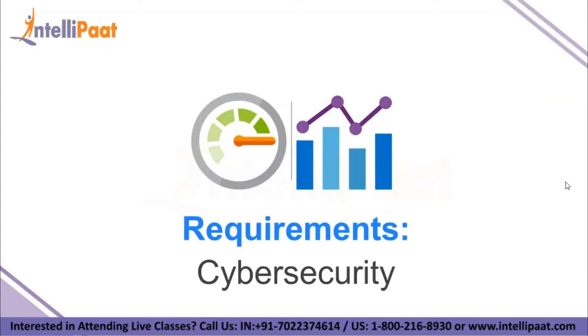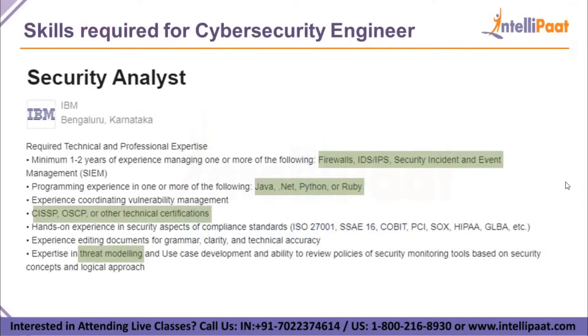Now let's move on to the requirements you should have before starting your career in cybersecurity. IBM is hiring for a cybersecurity analyst — the candidate should have knowledge of firewalls, IDS, IPS, and security incident and event management. The required languages and certifications such as CISSP and OSCP, or any other technical certifications, are also mentioned as requirements.